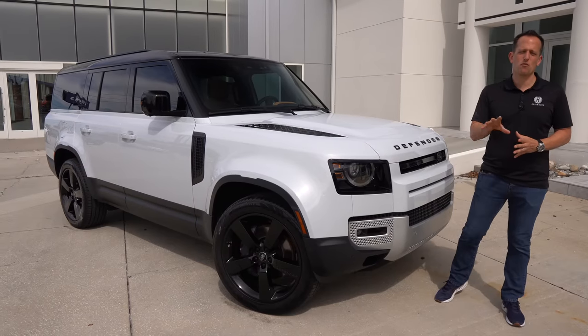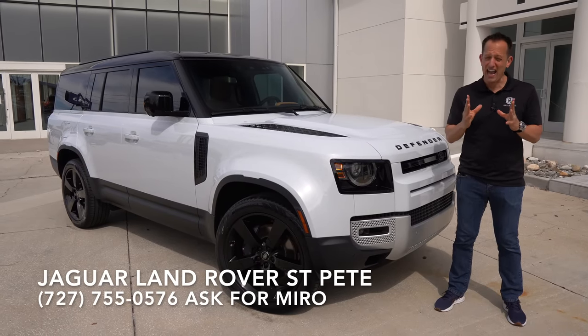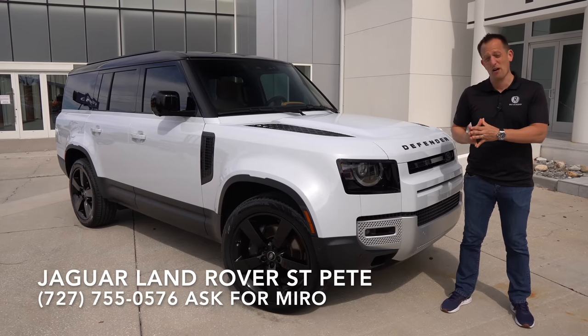Hey guys, what's up? It's Joe Rady from Rady's Rides. We're back here at Jaguar Land Rover St. Pete, and I have something new specifically from Land Rover that I want to show you.